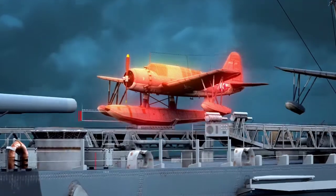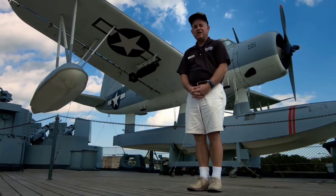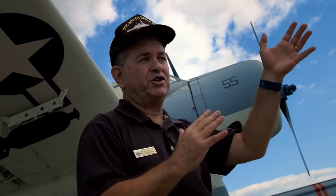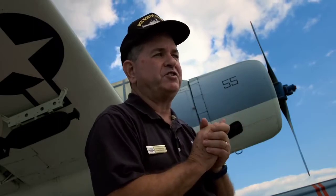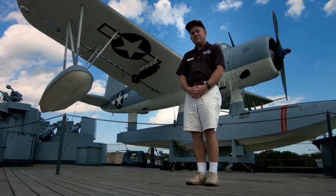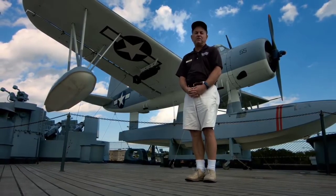Air Group: Three Vought OS-2U Kingfisher aircraft. The battleships in World War II would carry these planes for a number of missions—to search out the enemy, to observe the fall of shot from the naval gunfire and adjust fire as necessary to hit the target, to search for submarines and attack them. They also played a big role on the battleship North Carolina as rescuers of downed pilots.